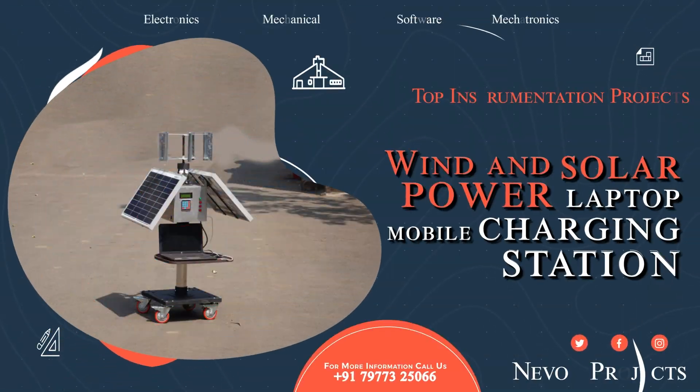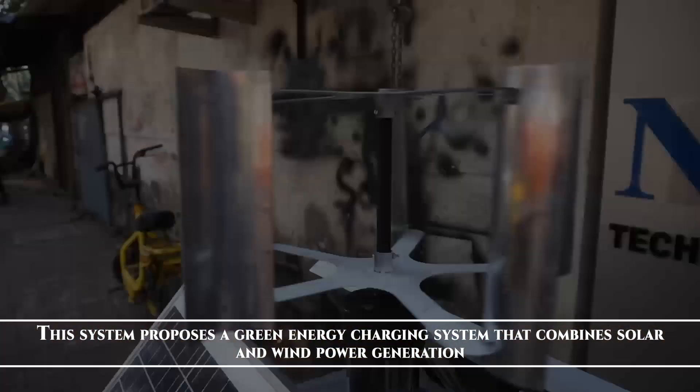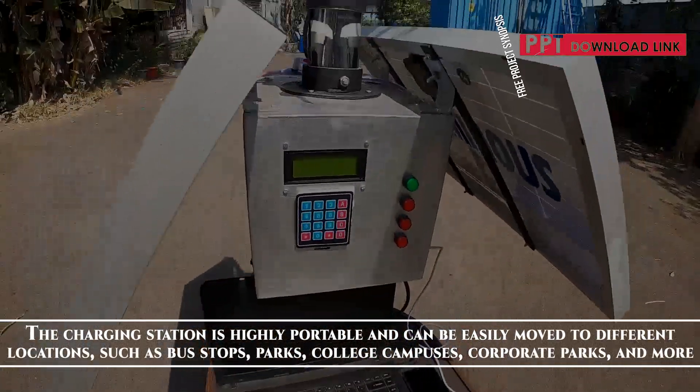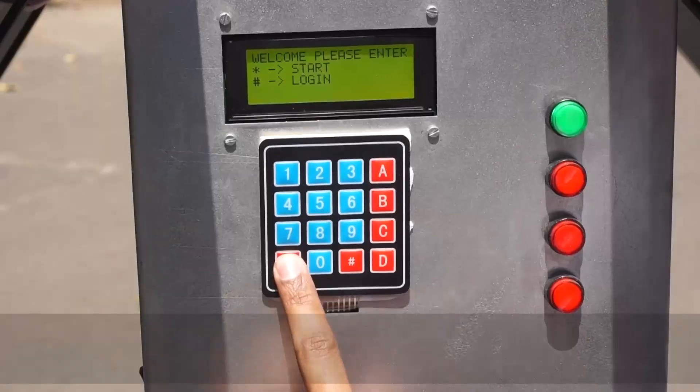Wind and Solar Power Laptop Mobile Charging Station. This system proposes a green energy charging system that combines solar and wind power generation. The charging station is highly portable and can be easily moved to different locations such as bus stops, parks, college campuses, corporate parks and more.